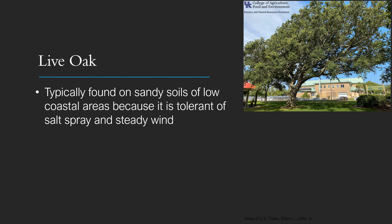Live oak grows on a variety of sites. It is typically found on sandy soils of low coastal areas because it's tolerant of salt spray and steady ocean wind, as you can see in this photo of a tree that's less than a block from the ocean — you can see how the wind has manipulated that canopy. However, it also grows in dry sandy woods or moist rich woods as well.